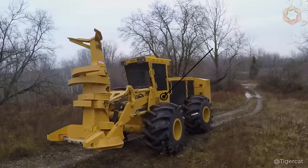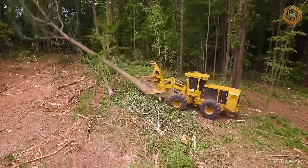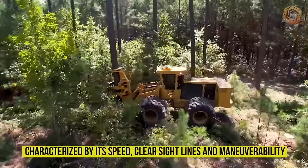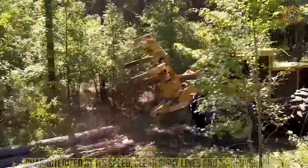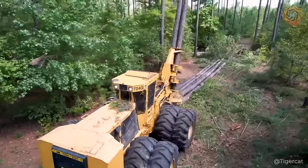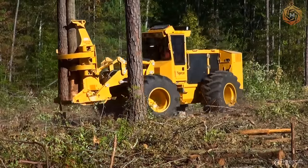The TigerCat 724G Universal Feller Buncher is the heavy-duty tool on the market for land clearing and vegetation control. This particular machine is characterized by its speed, clear sight lines, and maneuverability. Ideal for contractors who need flexibility, this machine performs a range of tasks from thinning high-cycle plantations to felling mature lumber.